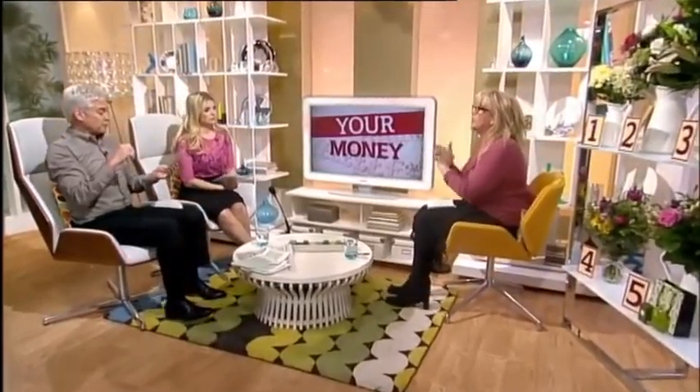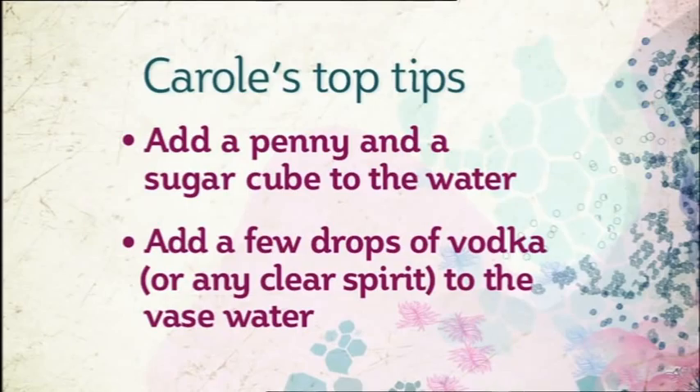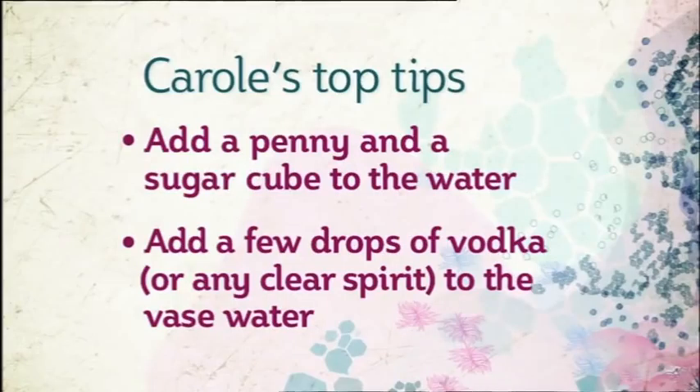If you want to make your flowers last longer, apparently putting a penny in the water acts as a fungicide. And did you know that if you put a few drops of vodka or any clear spirit in the water, it kills the bacteria, which also helps them last longer.